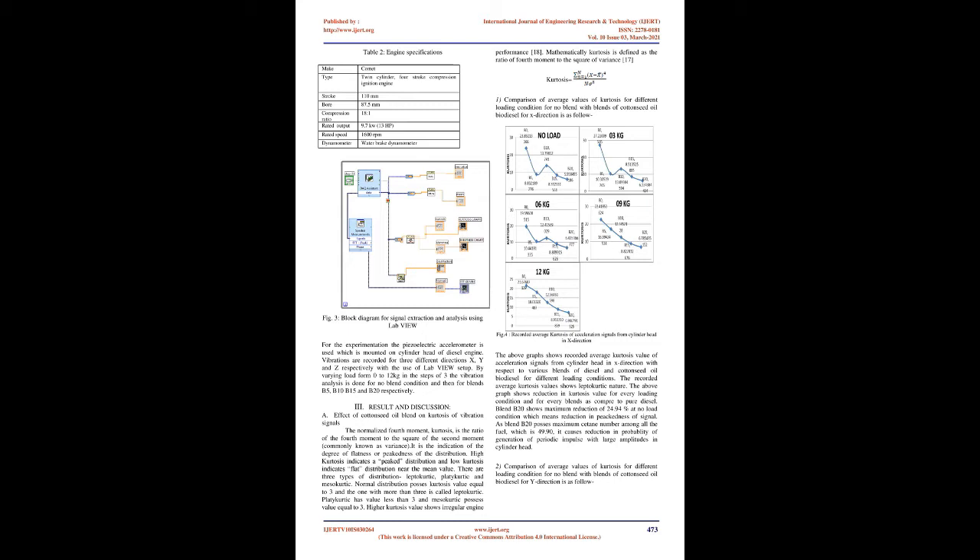The filtered cottonseed oil is heated up to desired temperature and catalyst and alcohol solution is added to it. After the preset reaction time the stirring and heating is stopped. After overnight settling, two distinct layers form: a crude ester phase at the top, which is washed by deionized water, and a bottom glycerol phase. After getting cottonseed oil biodiesel from transesterification, this biodiesel is mixed with conventional diesel on a volume basis to get blends: B5 (5% biodiesel, 95% diesel), B10 (10% biodiesel, 90% diesel), B15 (15% biodiesel, 85% diesel), and B20 (20% biodiesel, 80% diesel).